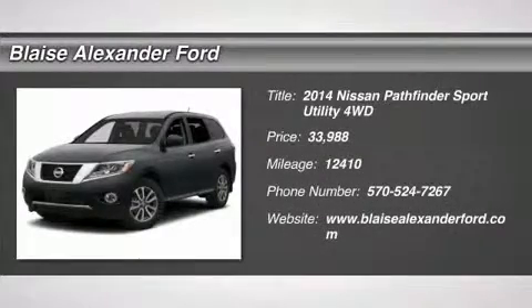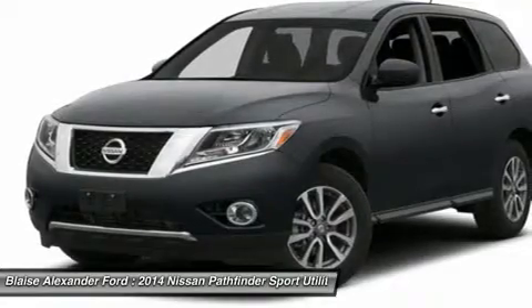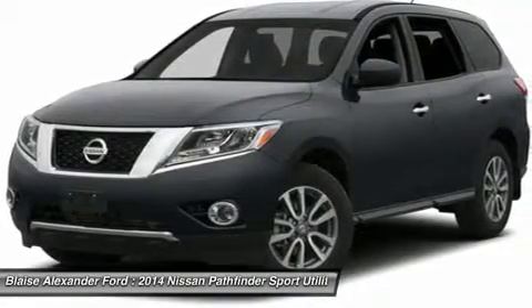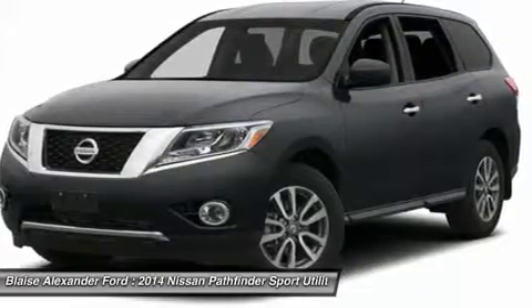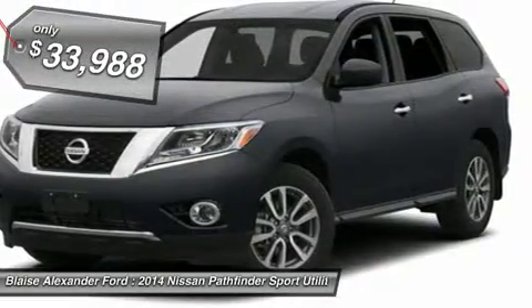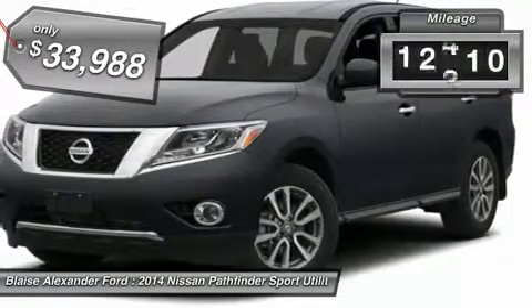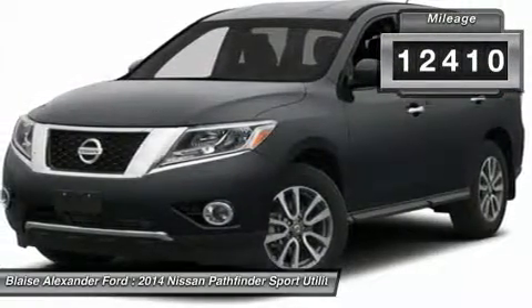The 2014 Pathfinder. The Pathfinder has a premium interior with three rows of seating for up to seven passengers, as well as versatile seating and cargo configurations. This SUV appeals to both truck lovers and car lovers and is priced below $35,000. This vehicle has less than 15,000 miles.